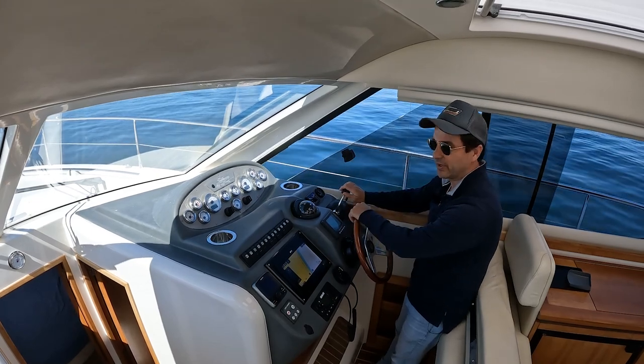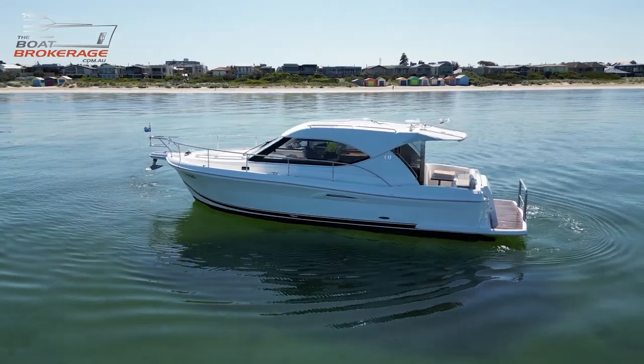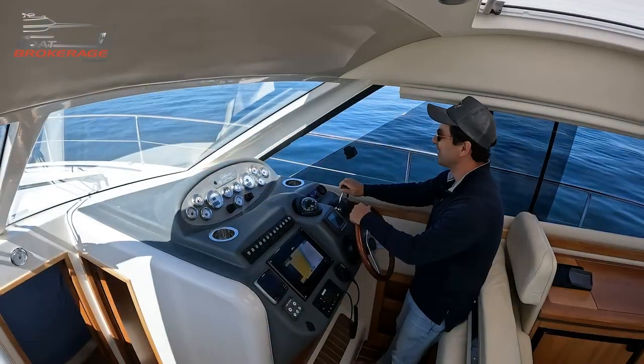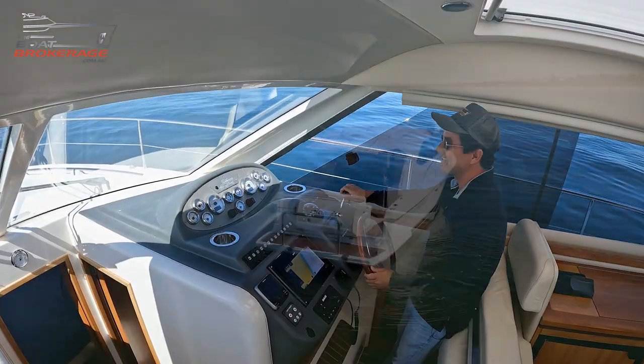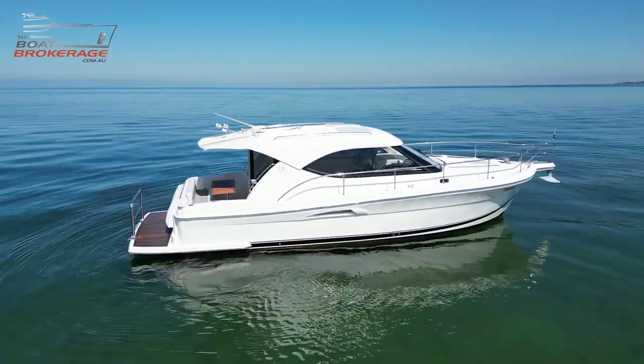Thanks for joining us. I'm glad we could do this on a day like today, because earlier this week it wasn't like this. It's very beautiful down here on the bay in Melbourne, and it's the sort of day that you would enjoy a 3600 Riv just like this.